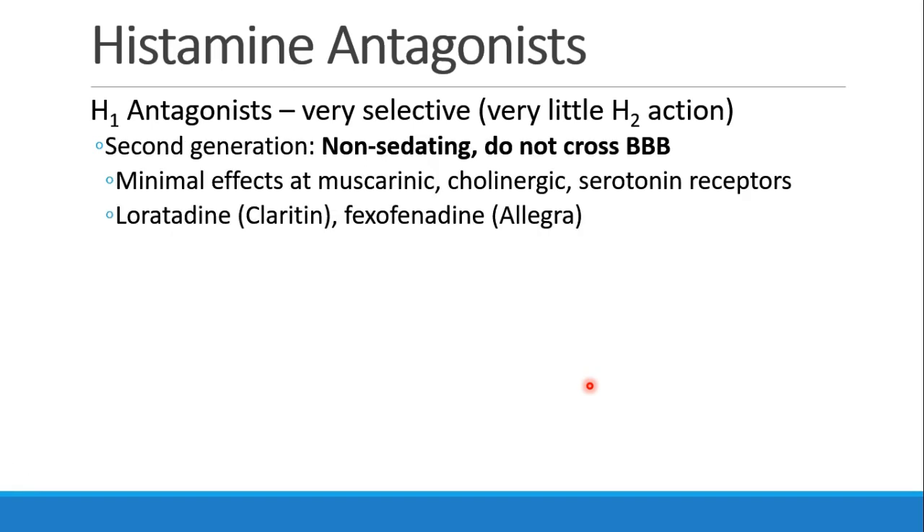The second-generation H1 antagonists are non-sedating, probably because they don't cross the blood-brain barrier. So we don't see a lot of effect at muscarinic, cholinergic, or serotonin receptors. These are drugs like loratadine, or Claritin, and fexofenadine, or Allegra.